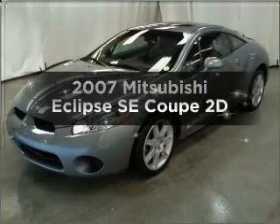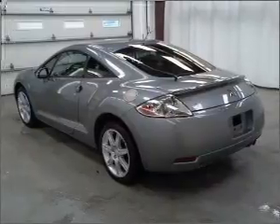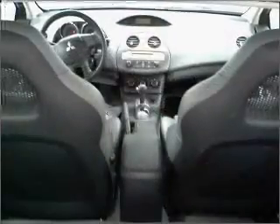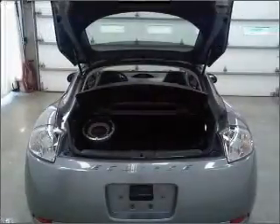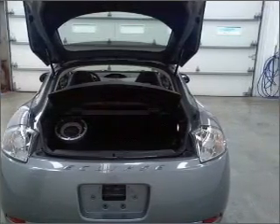Introducing the 2007 Mitsubishi Eclipse. If you're looking for a first-rate auto, this one could be yours today. With a reliable engine that responds smoothly to its automatic transmission, premium wheels give a more luxurious look. Anti-lock brakes help you bring your vehicle to a safe stop. Let the outside in with a built-in sunroof.